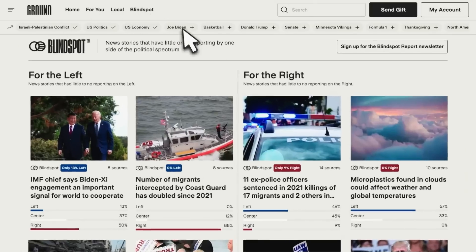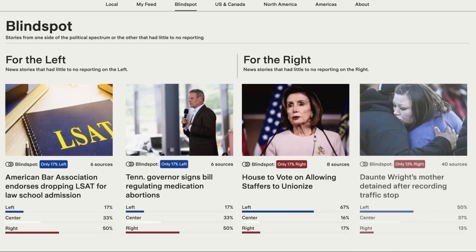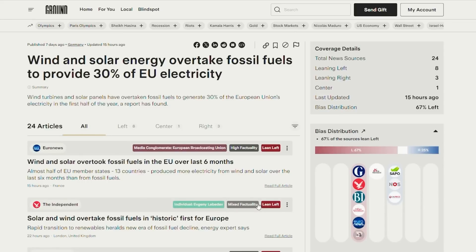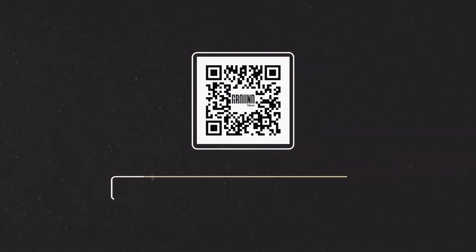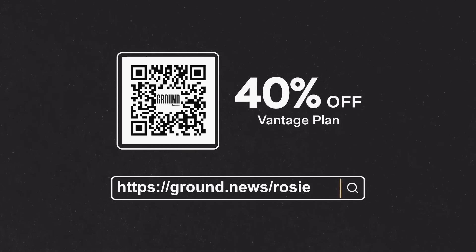Another great feature of Ground News is the Blind Spot Feed, which highlights news stories that are disproportionately covered by one side of the political spectrum. This feature can help you stay informed about important topics that might otherwise go unnoticed if all your preferred sources lean to one side. For example, there's a story about wind and solar energy having overtaken fossil-fueled electricity in Europe, which has less than 25% right-wing coverage. I can't recommend enough that you subscribe to Ground News. You can save 40% on the unlimited access Vantage Plan by using my exclusive QR code at ground.news/rosie.